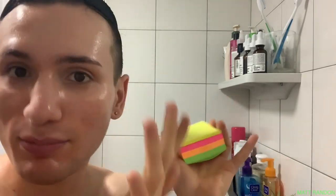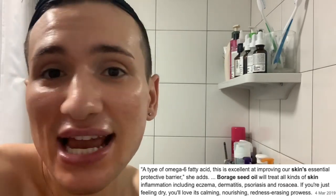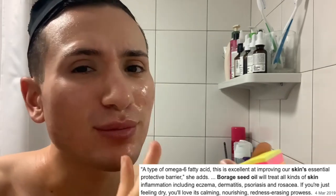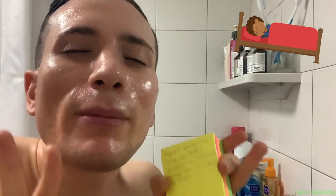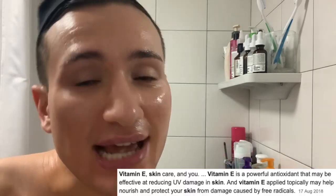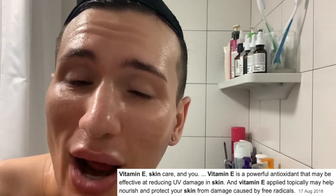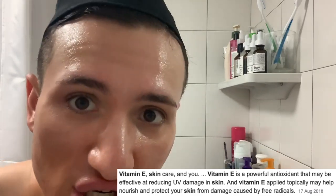Then there is borago officinalis seed oil, which is a very soothing and hydrating ingredient — great for treating skin issues like eczema, dermatitis, and rosacea. So what I'm seeing from this ingredient list is just a very soothing, calming moisturizer. This is basically just going to put you to bed, read you a bedtime story, and rock you to sleep. Then there is vitamin E — a great antioxidant that's going to brighten your skin and also protect it from free radicals in the air, which we know cause aging in the long run.